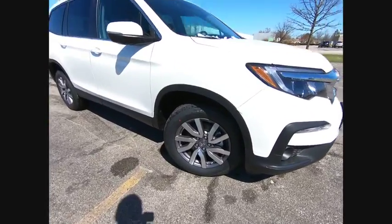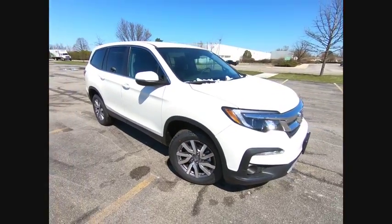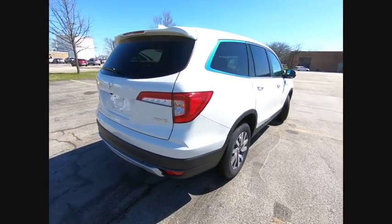Come test drive the 2019 Pilot. Optimal utility. Indulgent interior. Powerful performer. You'll be ready for almost anything in the Honda Pilot, and it is priced below $40,000.